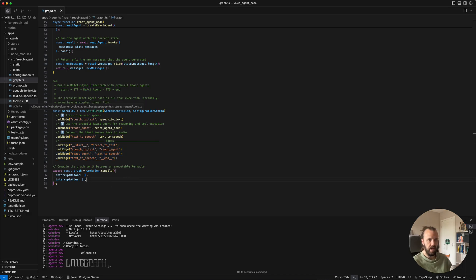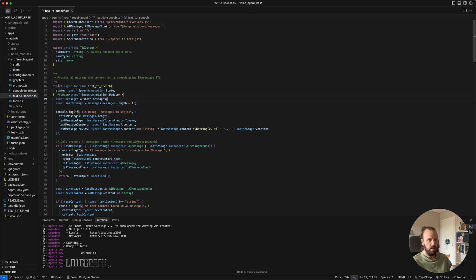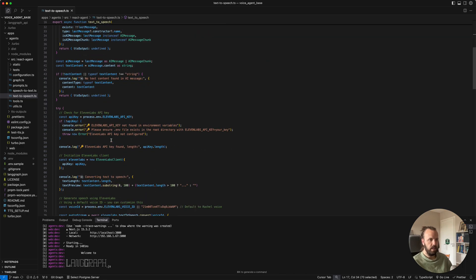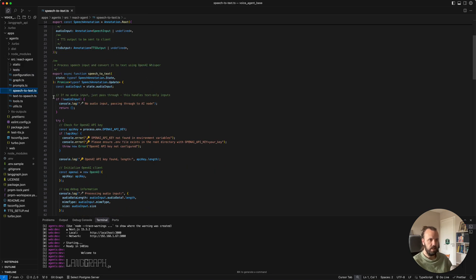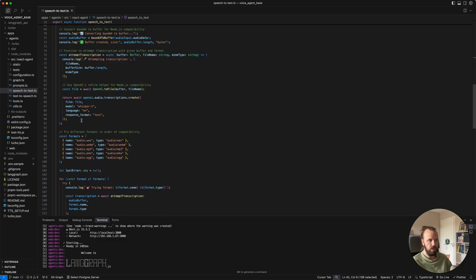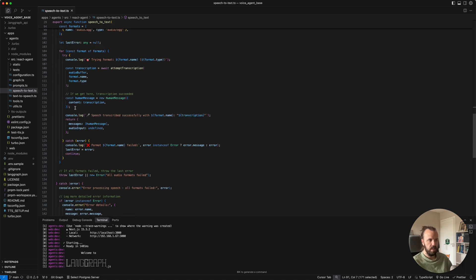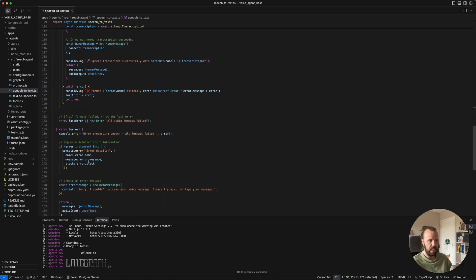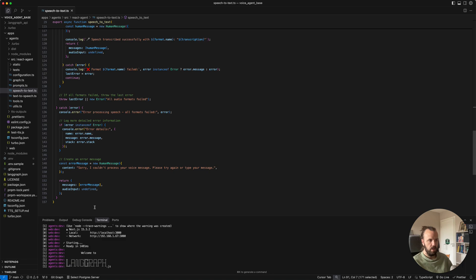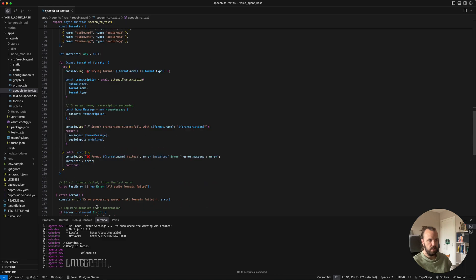Let's just have a quick look at text to speech, for example. So we just have a function here that takes in the message. Actually, speech to text takes in the audio input, checks for the OpenAI API key, does some conversions, sends to Whisper, checks some formatting, and then returns the messages. That's the speech to text, and you can have a look through the other components.